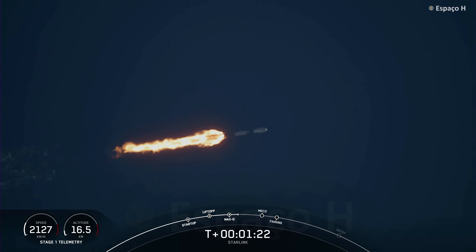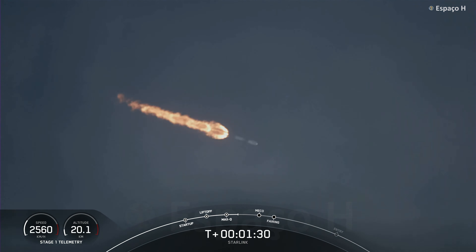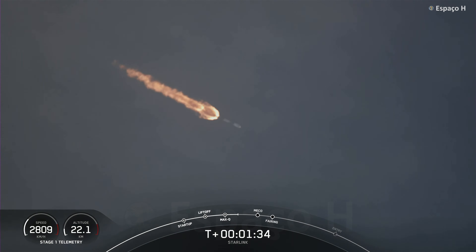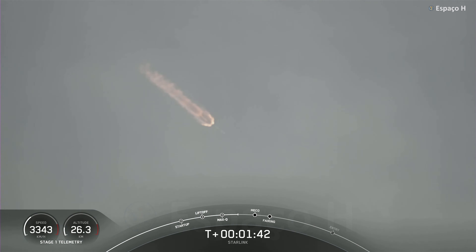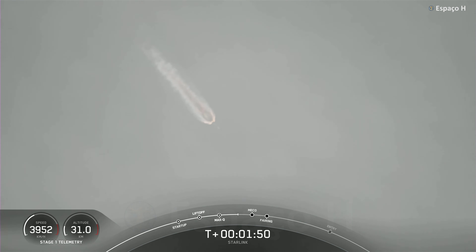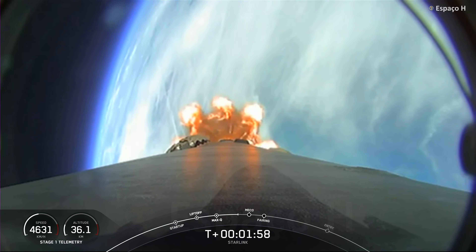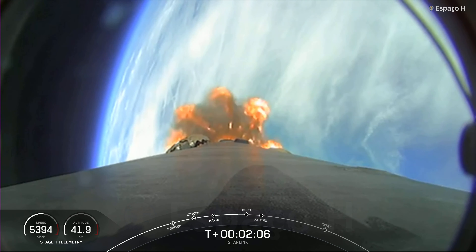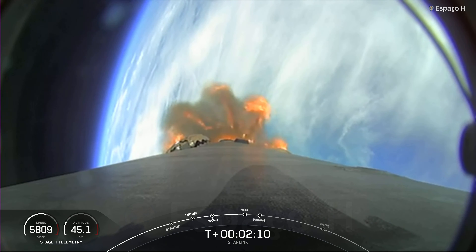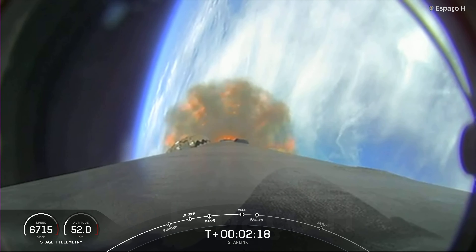Next up are a few events happening back-to-back: MECO, stage separation, SES-1, and fairing separation. MECO is main engine cutoff — that's where we'll shut down all of those engines you see lit up on the vehicle right now, and that will prepare the vehicle for stage separation. The first stage will begin to make its way back down to Earth; we are scheduled to land on A Shortfall of Gravitas today. Stage two will continue with SES-1, or second stage engine start one, igniting the MVAC engine. Shortly after MVAC ignition, we will also separate the fairing, and the two fairing halves will fall back down to Earth.